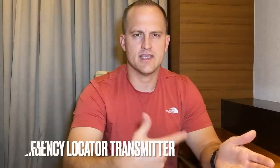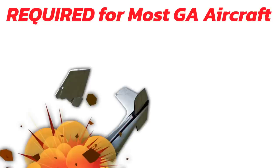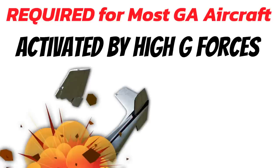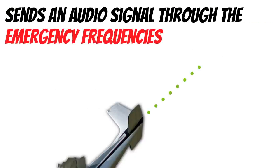Another required piece of safety equipment that you'll find in FAR 91-205 is the ELT, or emergency locator transmitter. This device is required for most general aviation aircraft, and it's designed to help locate an aircraft that has crashed. The emergency locator transmitter is activated by high g-forces to the aircraft. So if you exceed these forces by crashing or if you have a really hard landing, it can activate. When it activates, it sends an audio tone through the emergency radio frequencies.